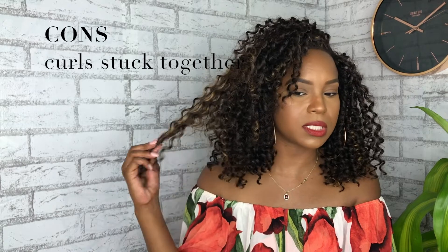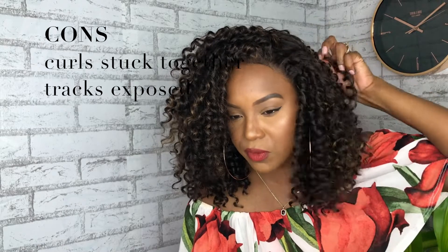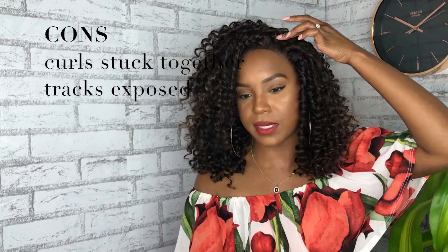The cons: the curls are actually really stuck together, so they don't really separate — you have to pull and tug at them, otherwise you may get some knots. The hairline is perfect, but you can see the tracks right here, so if you want to do a full flip-over you have to be careful and cover up those tracks. You don't want to be out here in these streets with your tracks hanging out. All together, I give this wig a smooth 9.5 out of 10, and the half point is counted off by the tracks, not really the tangling because it's synthetic hair.